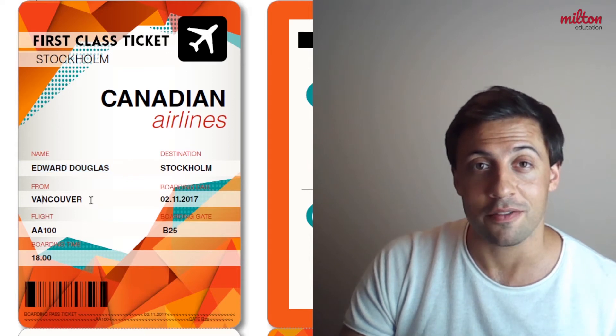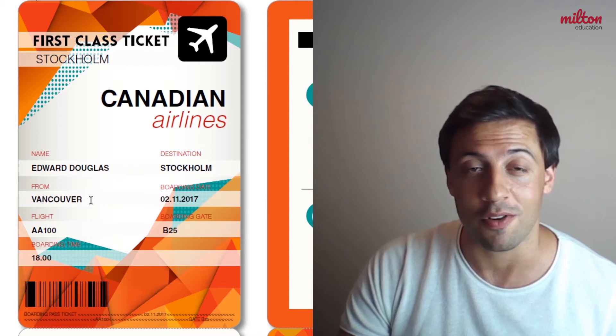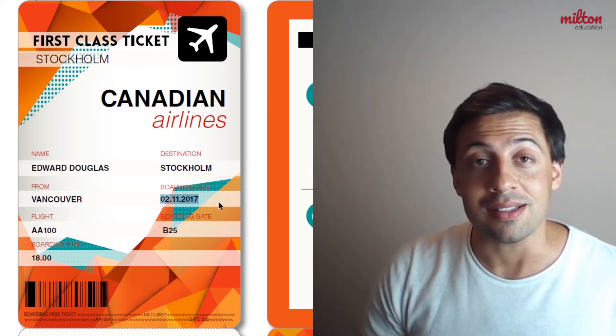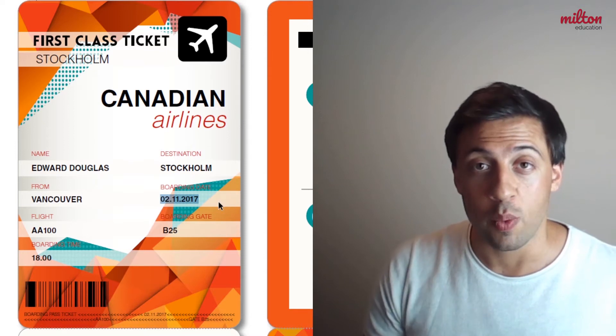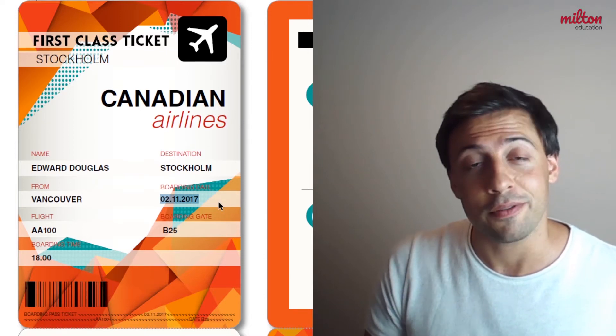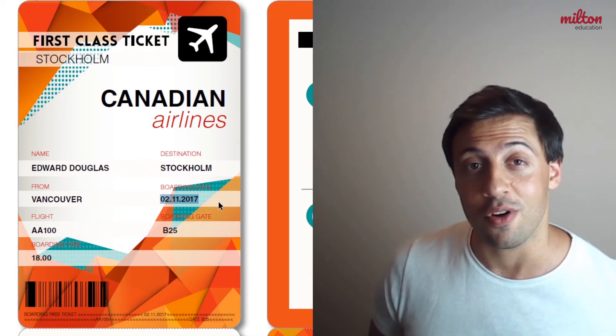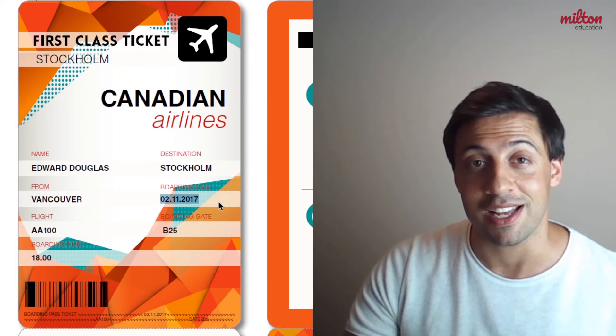Here it tells us that the flight is from Vancouver — it will be departing from Vancouver and flying to Stockholm. Here it tells us the boarding date, which means that on this date the flight will happen, and it says that this flight was on the 2nd of November 2017.